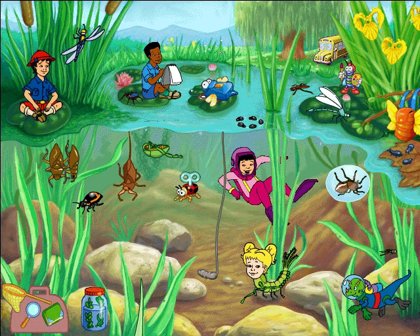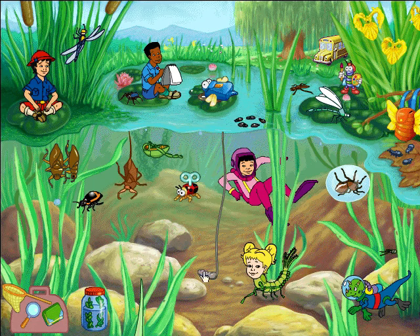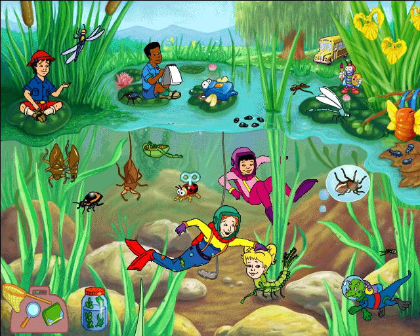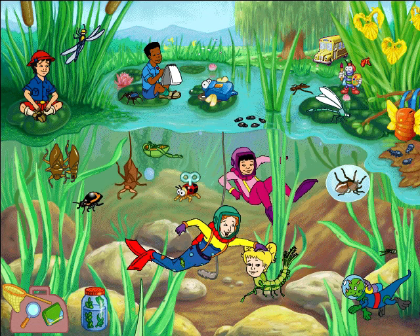With their four eyes, whirligig beetles can see below and above the water at the same time! I guess they don't miss much! Like my Uncle Citrus used to say, keep your eyes peeled, or you'll end up as a meal!